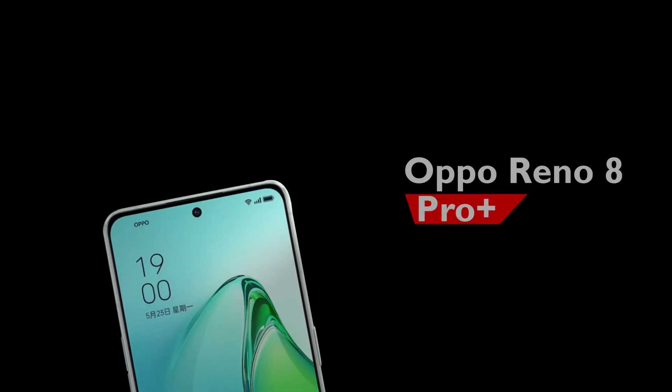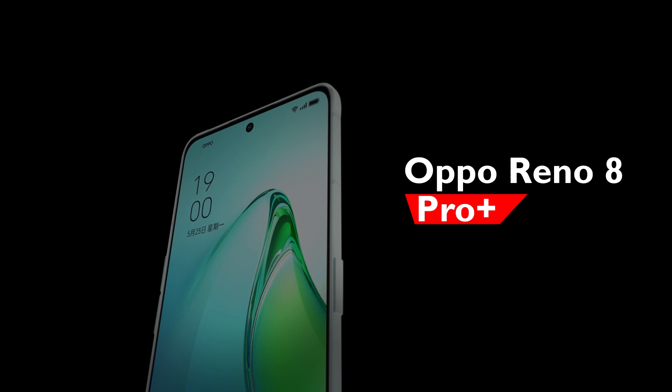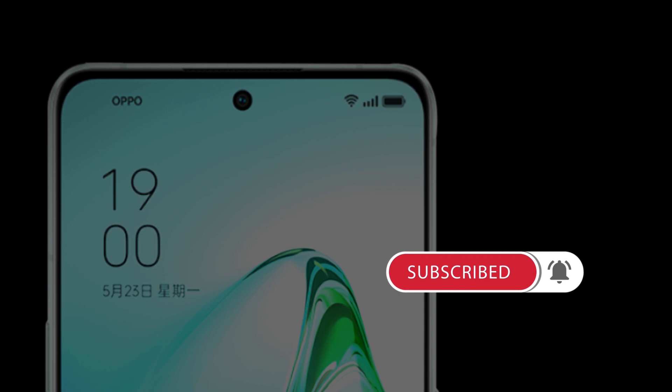The astonishing features of the Oppo Reno 8 Pro Plus have been revealed. I'll go through the specs of the Oppo Reno 8 Pro Plus in this video. Welcome to Editech Reviews. Please subscribe to this channel for more content like this, and leave a comment below saying I subscribed. Let's get into the video.